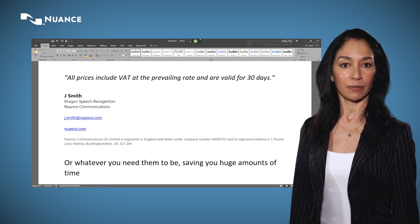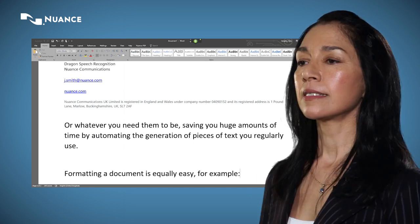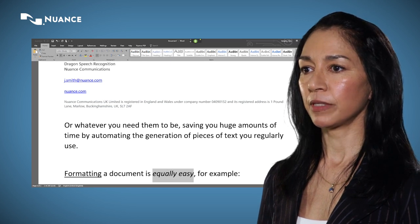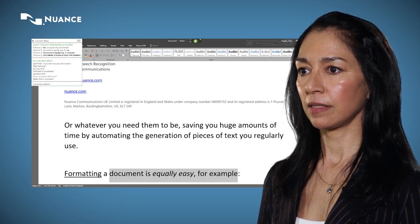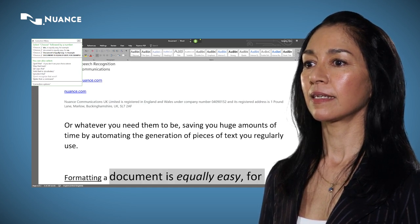Formatting a document is equally easy. For example: underline formatting, italicise — equally easy. Select document to example, make that bigger by 10 points, go to end.